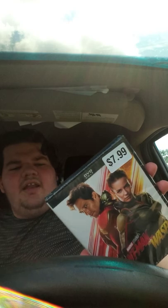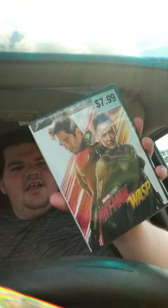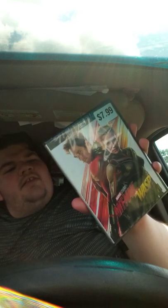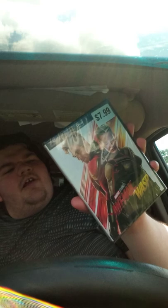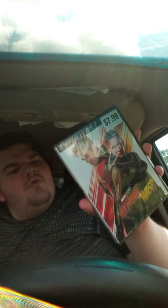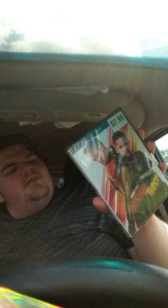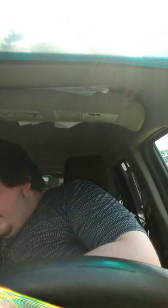From the Marvel Cinematic Universe comes Ant-Man and the Wasp. Still reeling from the aftermath of Civil War, Scott Lang is enlisted by Dr. Hank Pym for an urgent new mission. He must once again throw on the suit and learn to fight alongside the Wasp as they join forces to uncover secrets from the past.